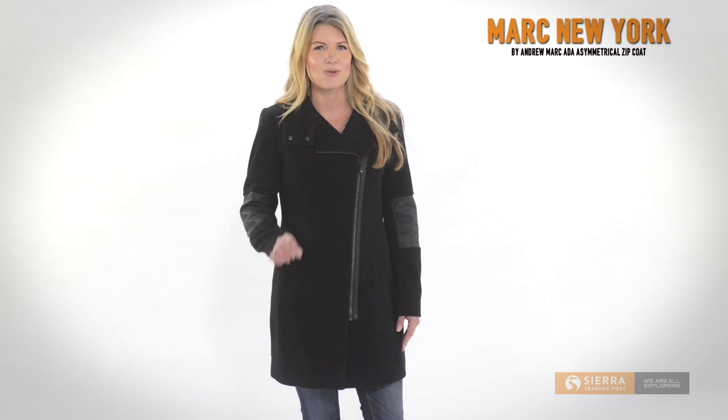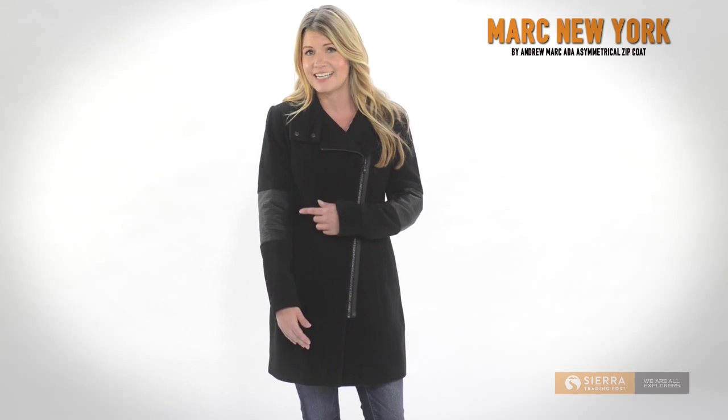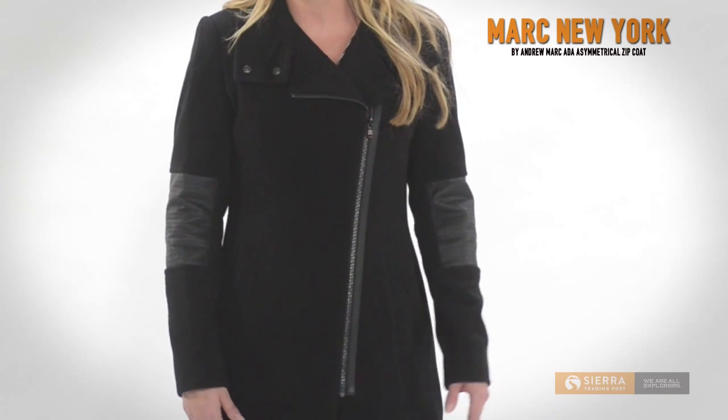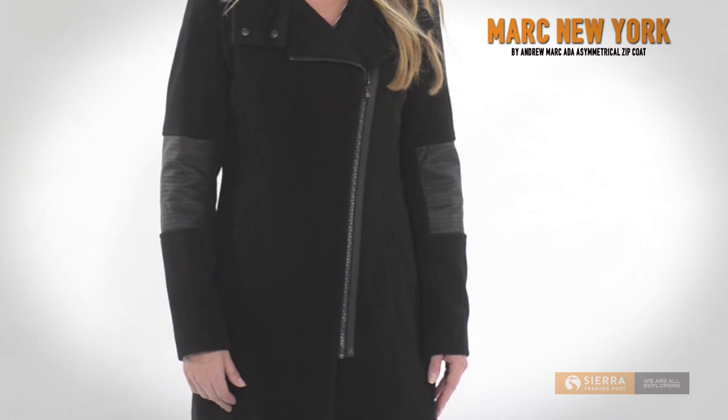Mark New York by Andrew Mark's Aida Asymmetrical Zip Coat starts with classy tailored lines and a distinguished wool blend shell. Then it gets a little bit rock and roll with faux leather details and a chunky off-center metal zipper. The end result is an edgy and versatile downtown style.